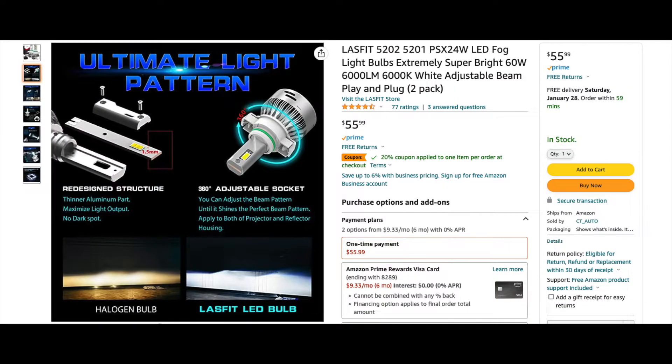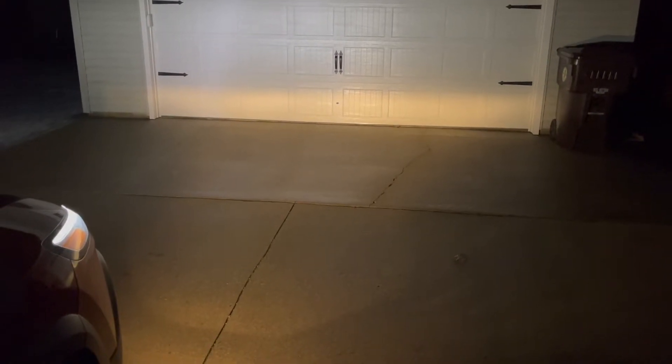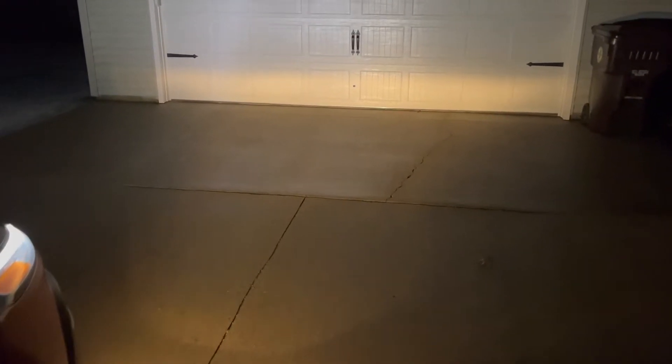However, these bulbs have the ability to spin in their socket, so you can adjust the beam pattern within the reflector. So we'll definitely have to test that out to see if it makes a difference. Now, to get a baseline for our test, I've set my car about 20 feet away from the garage door and will be using a lux meter to measure the brightness on its surface. This will give more of a real-world brightness level to compare, rather than just believing the stated lumens ratings of each brand.